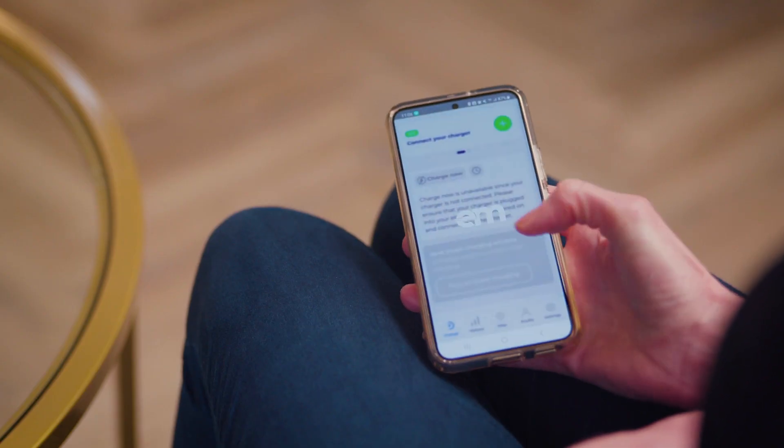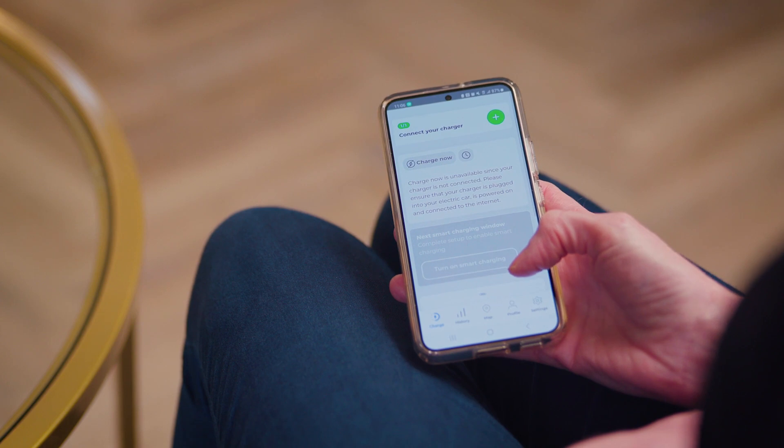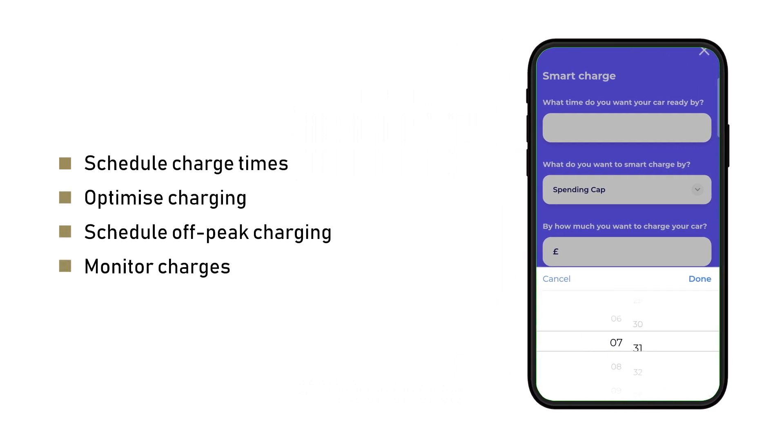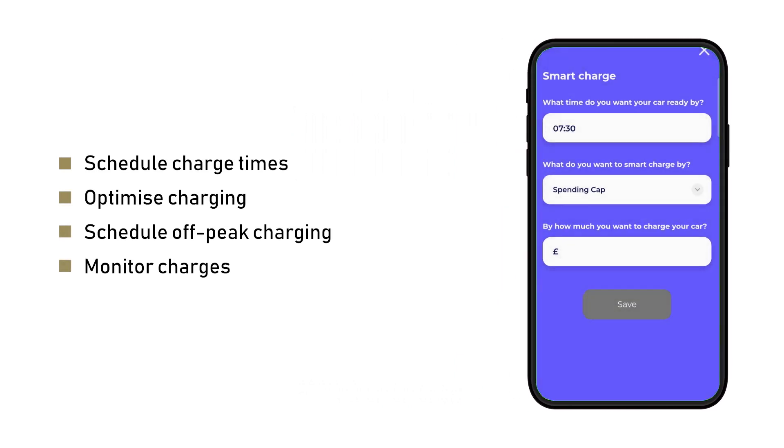Our EVIQ car charging point is Wi-Fi enabled and comes with a free smart app called Electric Miles. Through the smart app you can schedule charge times, optimise charging, schedule off-peak charging, and monitor your charges.